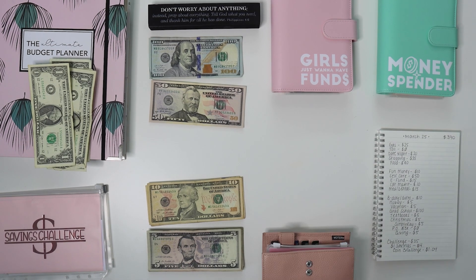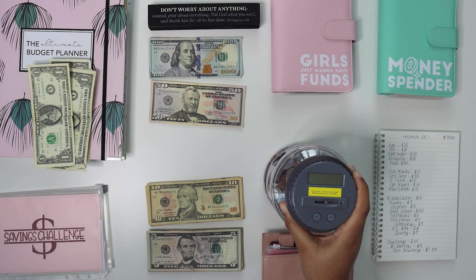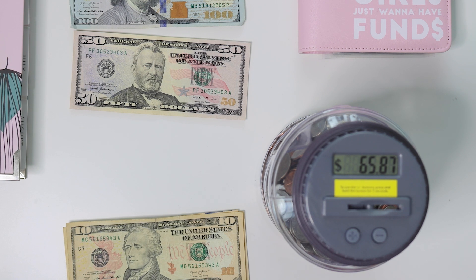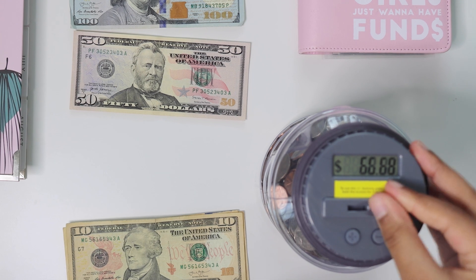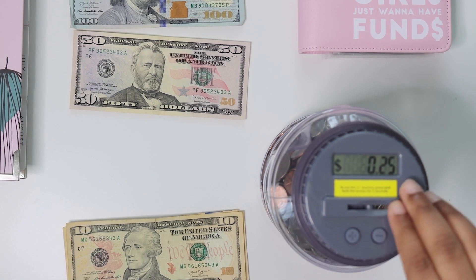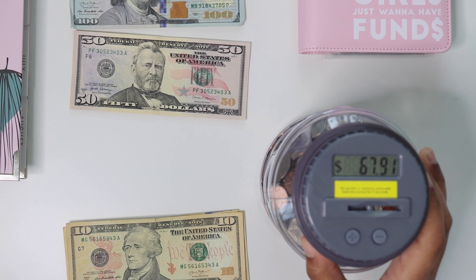We'll go ahead and do the change before I forget. I always forget the change, so we are going to zoom in for you. $65.87 is what we have, and we're putting in a dollar and four cents. I counted it out before — trying to do stuff a little bit differently. And I decided to take a break from my nails because I get annoyed when my nails grow out so long. I was getting dip powder and they just grow so fast with it. We have a total of $67.91, which is good. We will zoom back out.